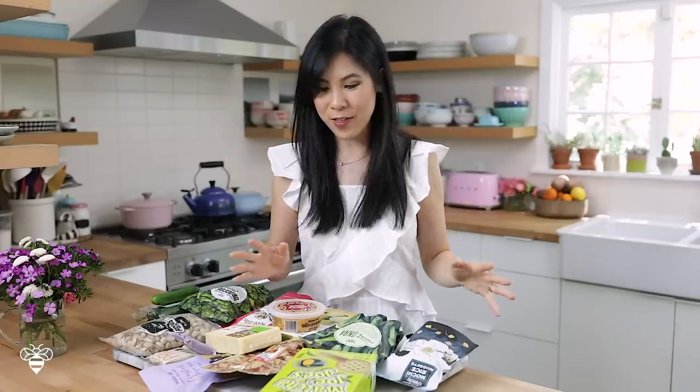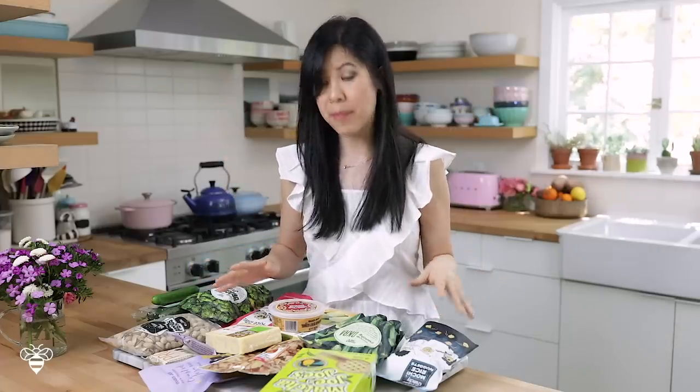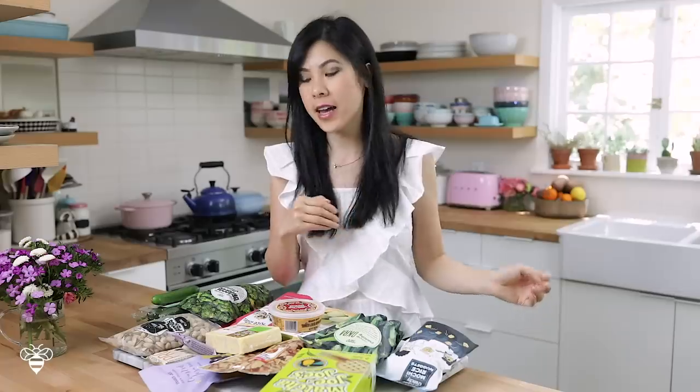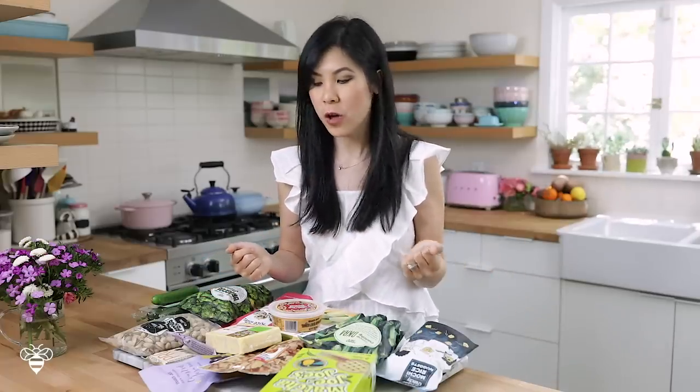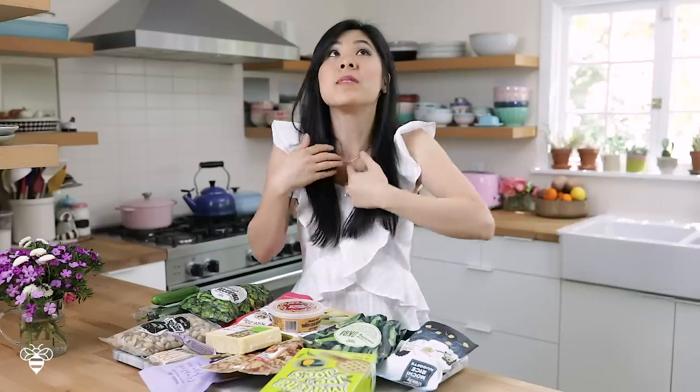I got some really fun things that I'm super excited to try. Most of these are on the healthier side, though of course I found some really indulgent items too. We're going to start first with matcha, because honestly, who doesn't love matcha? And you guys know I am obsessed.